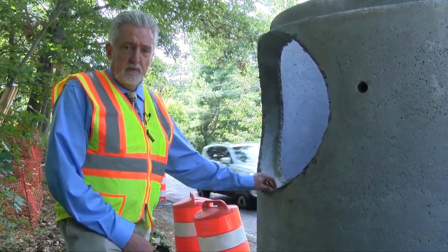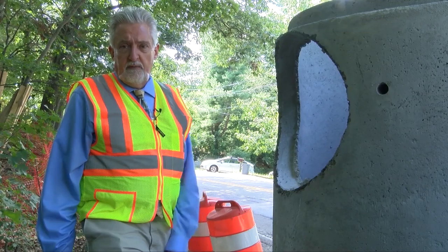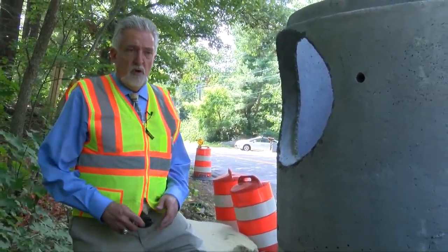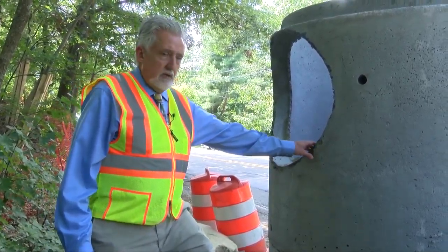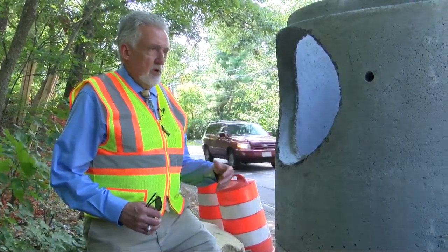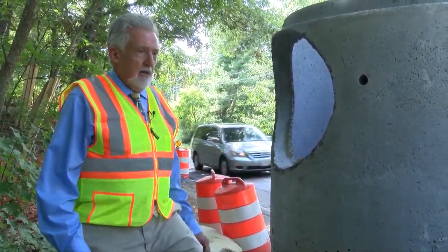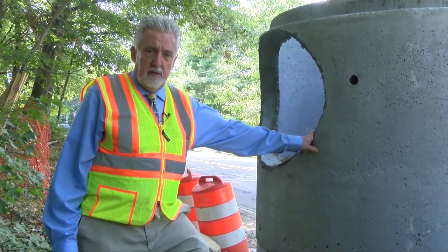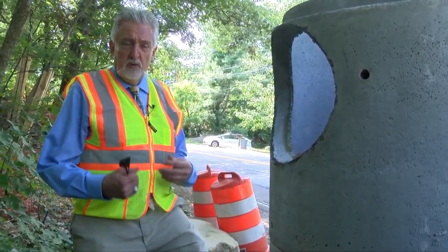Without these structures, all that debris and all those pollutants would just make their way into Long Sought For Pond or other nearest natural resources. Unfortunately, our drainage system is older in various parts of town — these are new modern structures, but old structures don't have the deep sumps and have no opportunity to collect debris before it reaches our natural resources. As those go into failure, we replace them, and by regulation — both the town's own regulations and Mass DEP state regulations — we replace them with structures like this to improve our water quality.